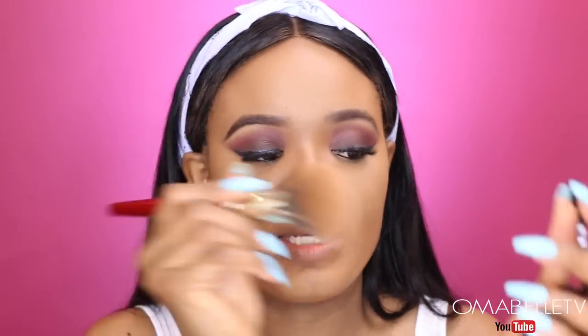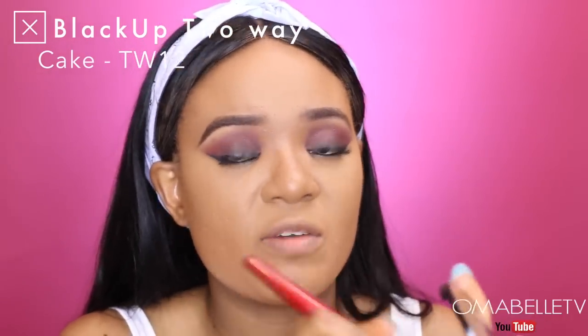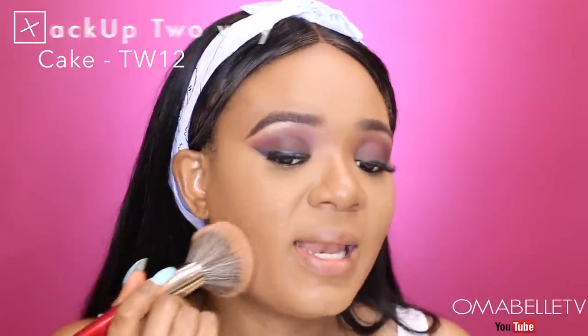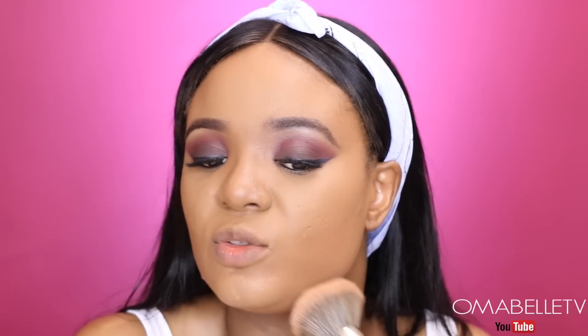Once you're done blending out the concealer, the very next thing you want to do is set your face. I'll be using my black cup powder. When setting your face with a problematic skin, your best practice is to use a tapping motion. I love to go in and tap the powder especially on those areas where I applied the concealer, because that will help lock it in.